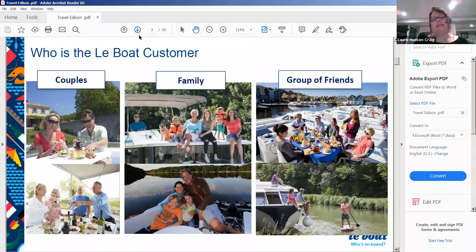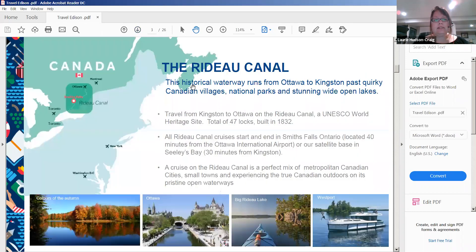Who is a Le Boat customer? It's for everybody. We've had young people, people over 60, people over 90, families, groups of friends, sailing clubs, and couples — it's great for everybody.